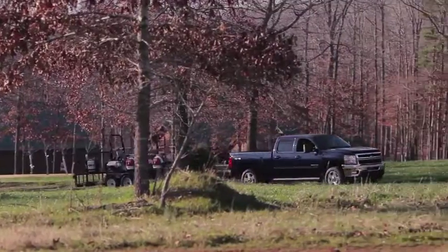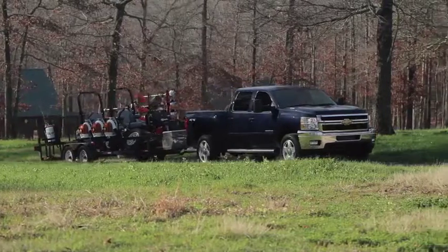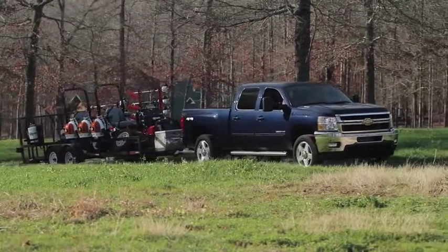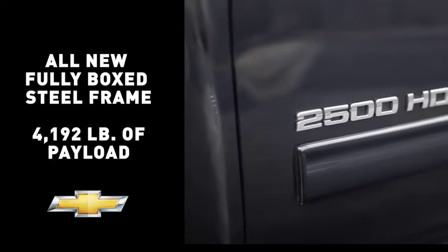I've been a Chevy truck owner my entire life and the new 2500 HD is flat-out awesome. The HD's all-new fully boxed steel frame allows me to weigh the truck down and know it'll just keep coming back for more.